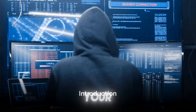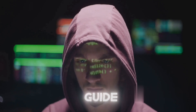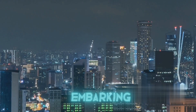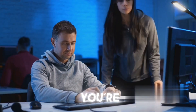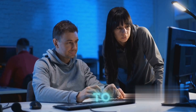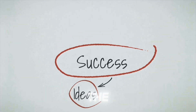Welcome to Krish Hacks, your trusted source for all things cybersecurity. I'm Krish, your guide through the intricate world of ethical hacking. Today we're embarking on an exciting journey — a step-by-step guide designed to demystify ethical hacking. Whether you're just starting out or looking to hone your skills, this guide is your key to unlocking a successful career in this ever-evolving field. So buckle up and stay tuned as we unravel the roadmap to becoming a successful ethical hacker.